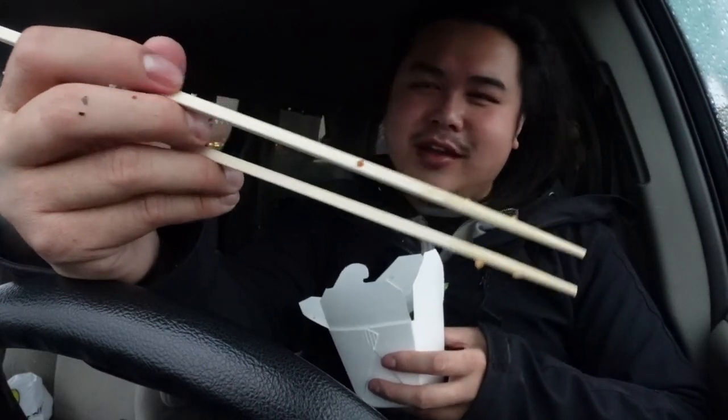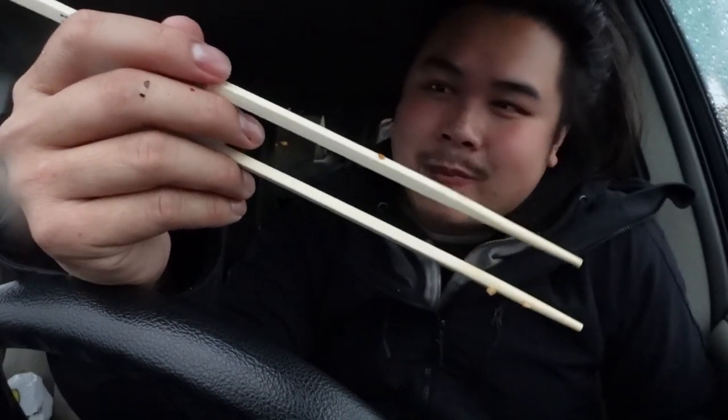I should be getting these metal chopsticks pretty soon from a guy named Austin, who's a blacksmith. He makes a lot of knives and stuff, but I reached out to see if he could make some chopsticks for me. I sent him a pair to replicate, and he sent them out a while ago. It looked like they got lost, but we were able to track down the tracking number. They're sitting in Minneapolis right now, so I might get them tomorrow or the next day. Hopefully soon so I can make some cool videos with them.